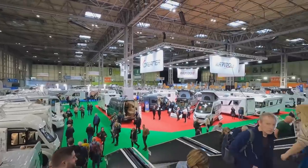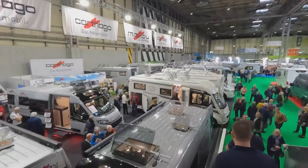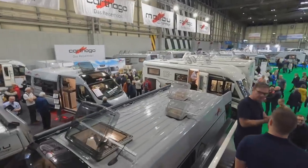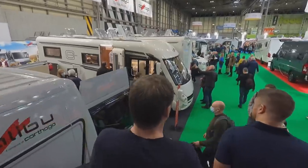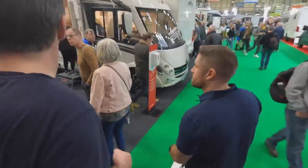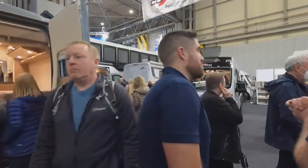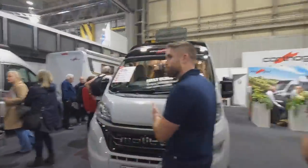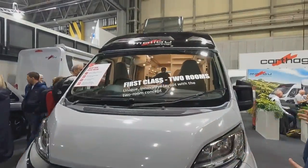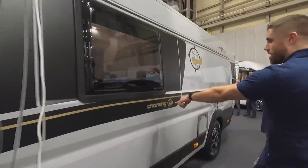Here's the Malibu — which is the slightly lower-priced version of the Carthago. They do some really high-spec vans; I think they're in the 70s in terms of price, but they are very charming indeed.